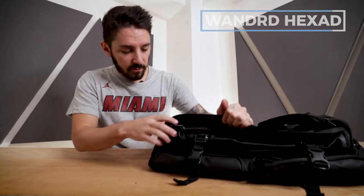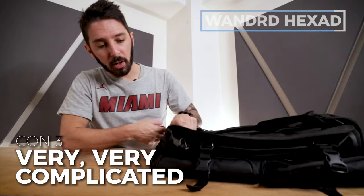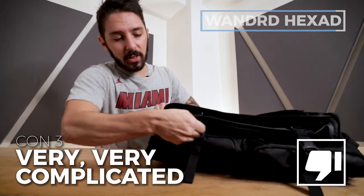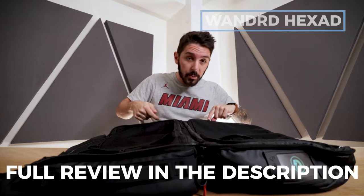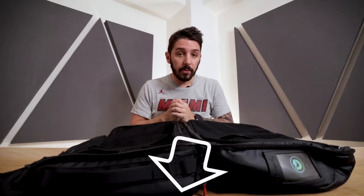If you're interested in learning more about the complicated yet fascinating Wandrd Hexad Access Duffel, check the description below — we've got a link to a full review.